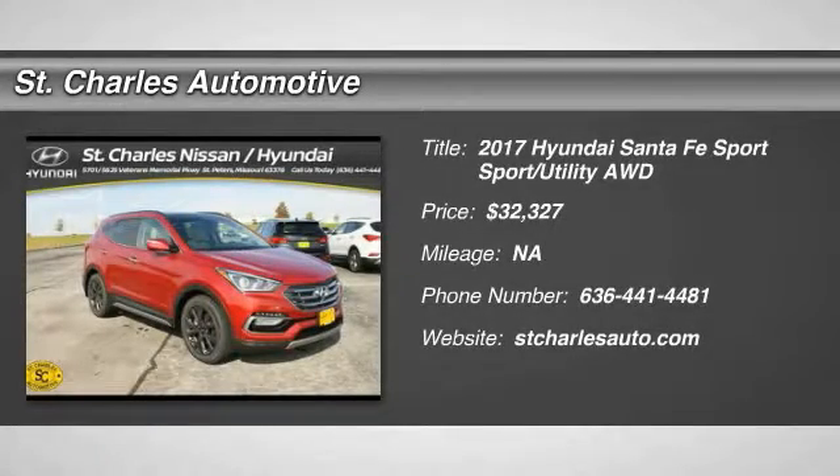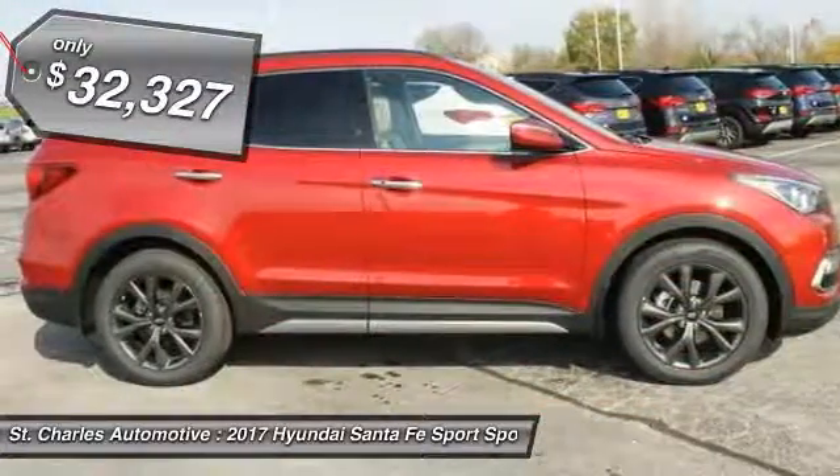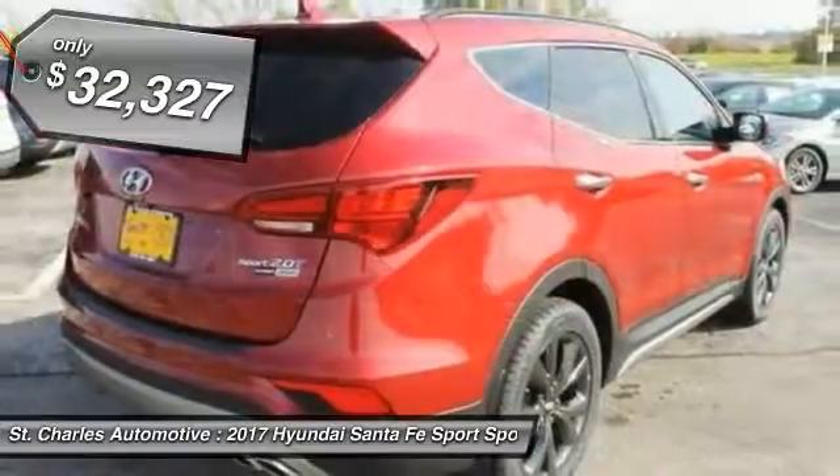The 2017 Hyundai Santa Fe. Style, quality, performance, value. Need we say more? And it's priced below $35,000.